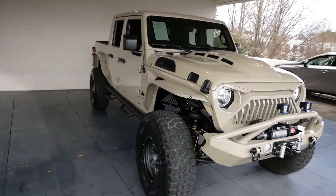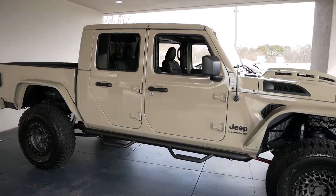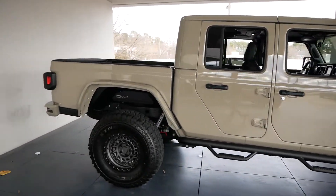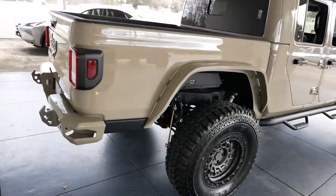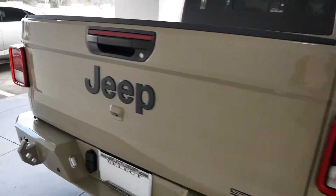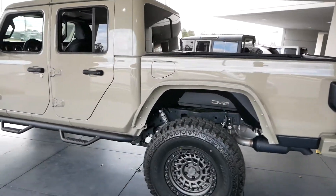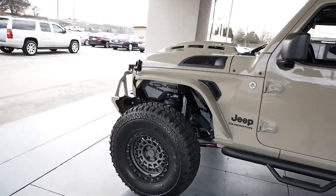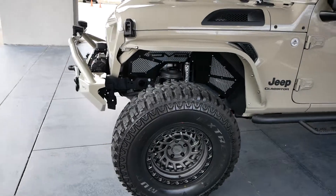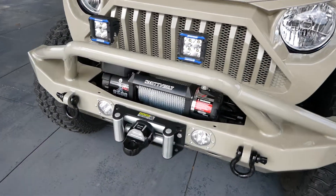This is our 2020 Jeep Gladiator. As you can see, this is not a stock truck — it has already been lifted, already has the big wheels and tires, new bumpers, winch, and fenders. Believe it's a four and a half inch lift on it, new hood, new front bumper, new grille, added lighting, and a big winch on the front.